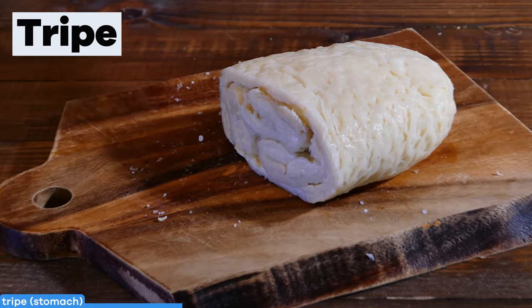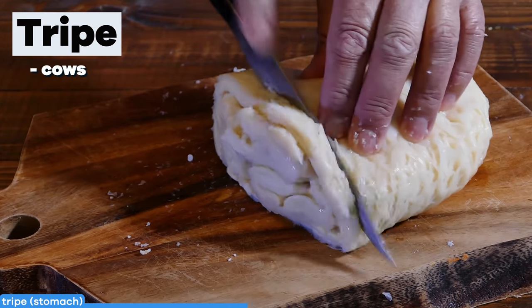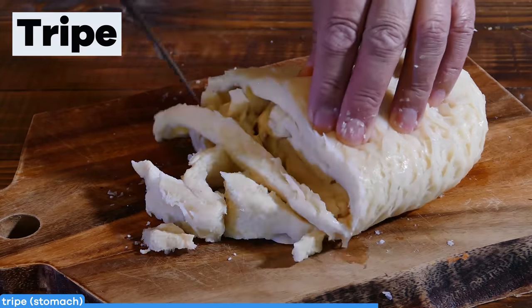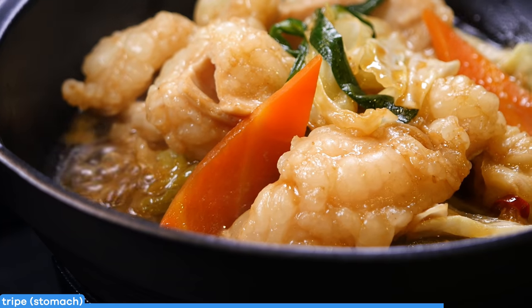While it might make you sick to your stomach to think about, an animal's stomach shouldn't. Tripe refers to the edible muscle walls of the stomachs of animals like cows, buffalo, and sheep, which have multiple compartments in their stomachs. Tripe is low in calories yet rich in protein, vitamin B12, and the minerals zinc and selenium.